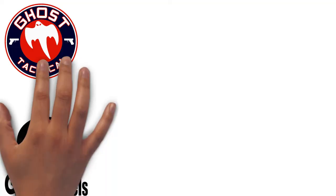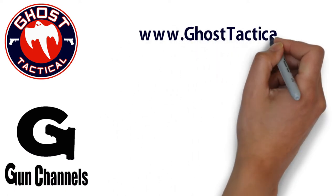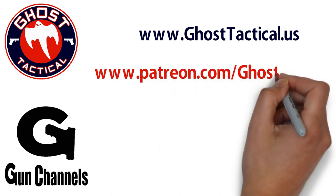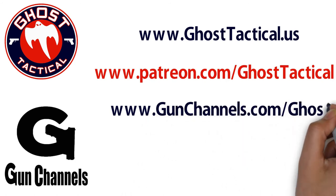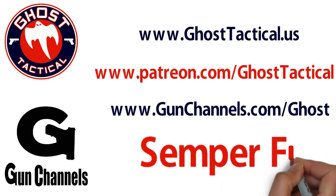Hey guys, Ghost here. Just want to say thank you for watching this video and your continued support of the channel. Please check out our website, www.ghosttactical.us, to see all of our ventures including Patreon. We also invite you to check out gunchannels.com. Thank you for your support. Until next time, semper fi.